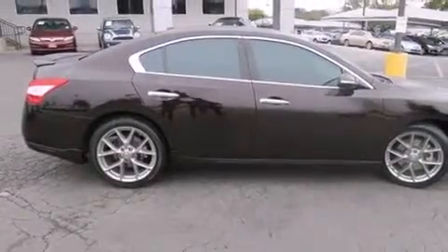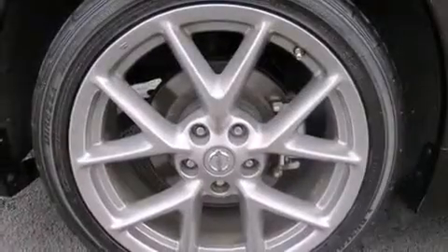The following features are also included: dual power seats, air conditioning with automatic climate control, cruise control, a CD player, and a leather-wrapped steering wheel.